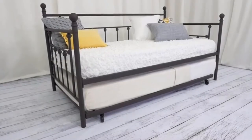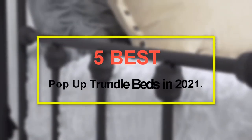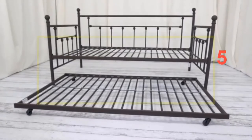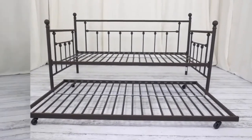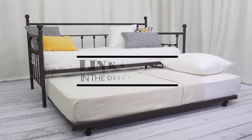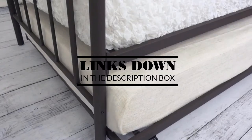Welcome to our new episode. In this episode we cover the 5 Best Pop-Up Trundle Beds in 2021. I made this list based on my personal opinion, and I tried to list them based on their price, quality, durability, and more. If you want to see the price and find out more information about these products, you can check out the links down in the description. Let's start the video.